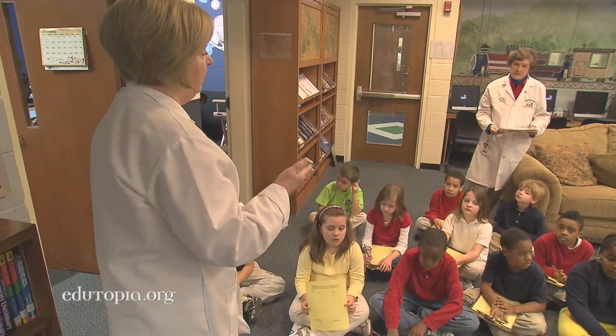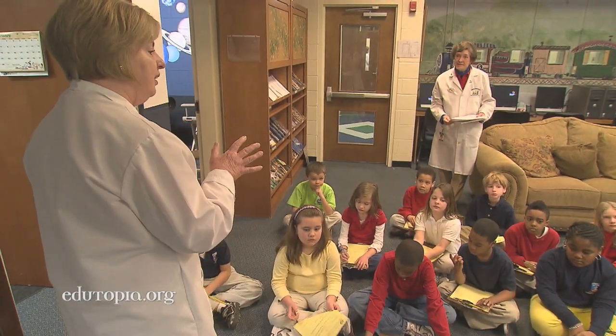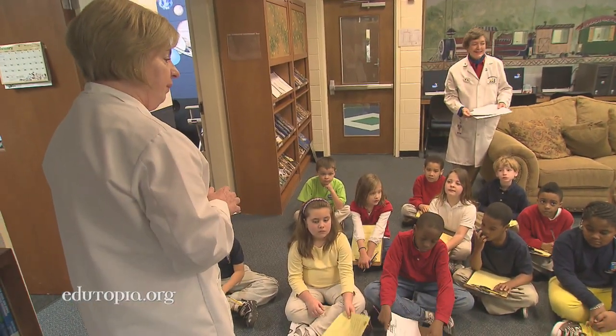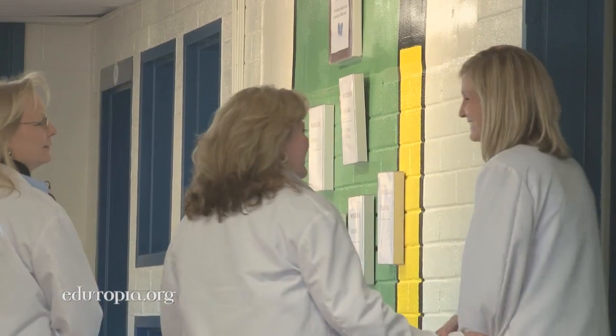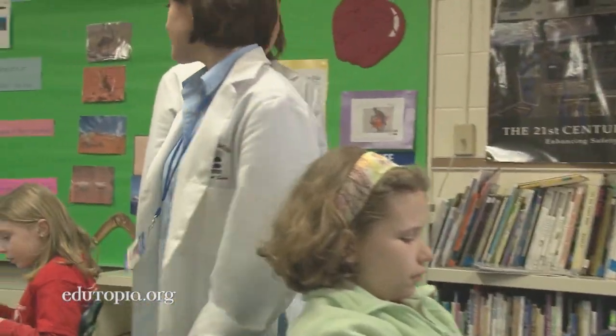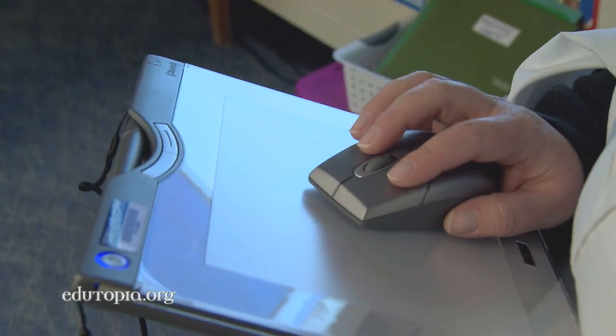Sometimes, when we're researching, we find out things that we think we knew already might not be exactly true. The teaching team at Forest Lake is a tight-knit group. Many of them have worked together for several years, collaborating to improve their teaching skills and supporting each other as they embrace rapidly evolving technology.